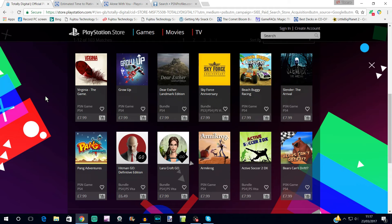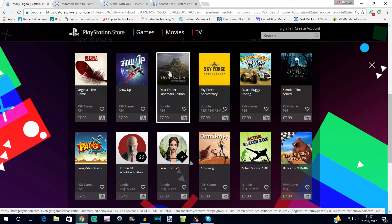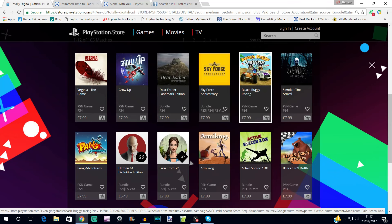We're going to try and fly through this because most of the games you'll already be aware of. Virginia is a three-hour platinum — super easy. Grow Up and Dear Ester are both 100% trophy sets with no platinums; they're both easy but Grow Up takes maybe 10 hours or more, while Dear Ester is really quick. Beach Buggy Racing used to be long-winded but they've patched the European version to lower the requirements. It's not a great game — I found it really buggy and my save file got corrupted.